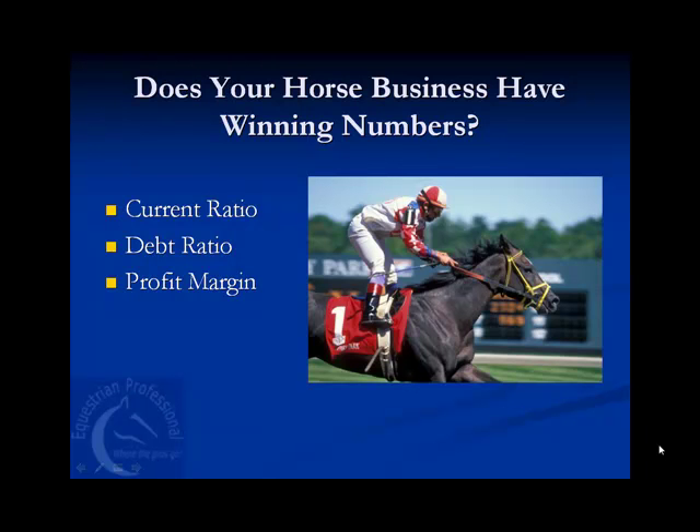Does your horse business have winning numbers? Investors and money lenders evaluate the health of a business based on three ratios: current ratio, debt ratio, and profit margin. These numbers are incredibly useful to small business owners, especially horse business owners. But I rarely meet a horse business owner who knows their numbers, what they mean, or how to figure them.